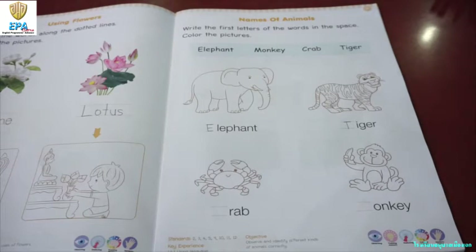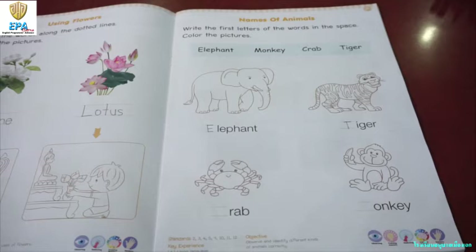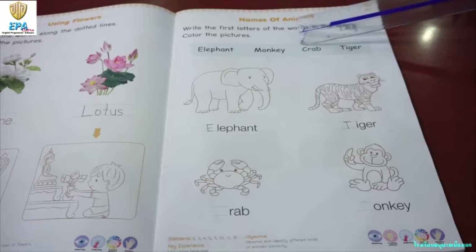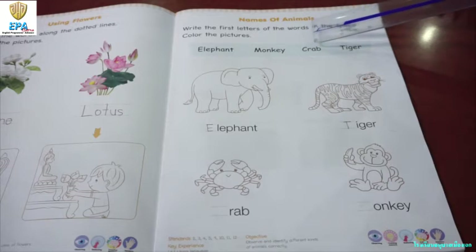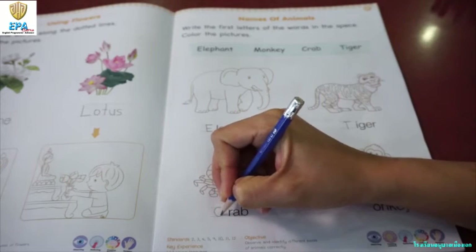Now, let's proceed with the third animal. What is this one? What kind of animal is this? Crab. Very good. Do you like crab? Oh, me too. So, let's spell out crab: C-R-A-B. Crab. So, what is the beginning letter or the first letter of the word crab? Letter C. That is right.